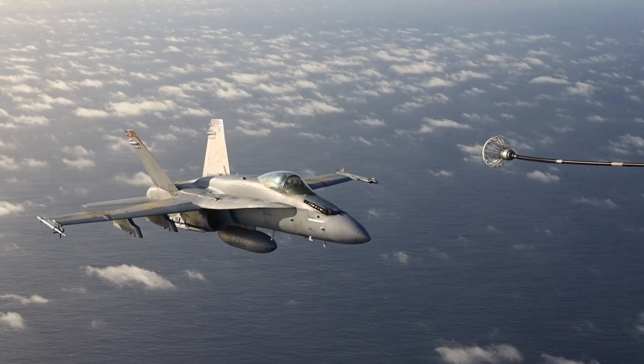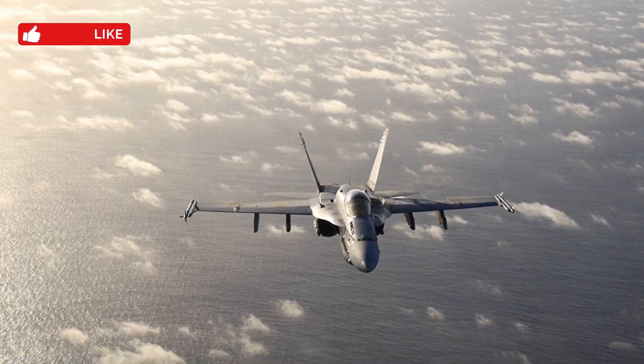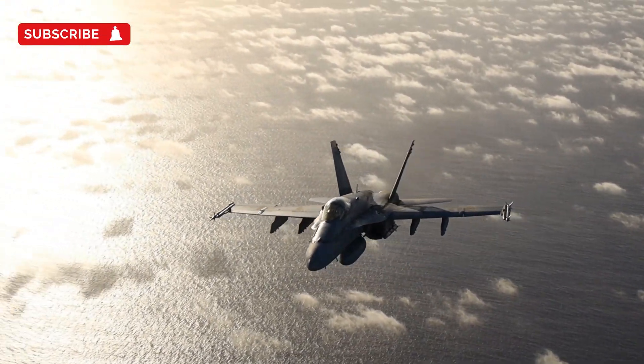Pilots train extensively for this, as closing speeds, turbulence from the tanker, and the relative movement between the two aircraft make it a high-stakes aerial dance.